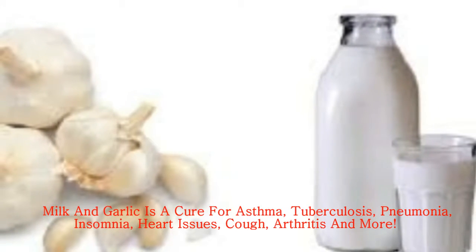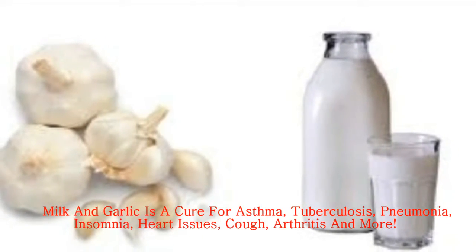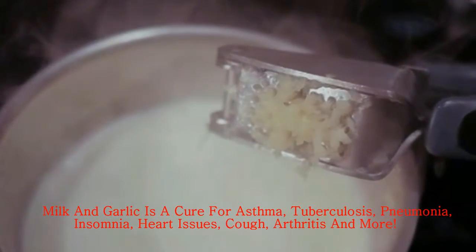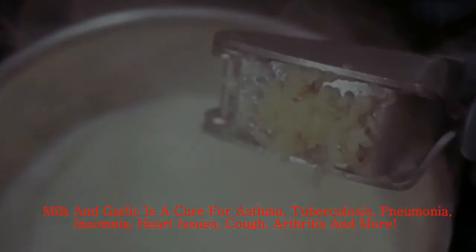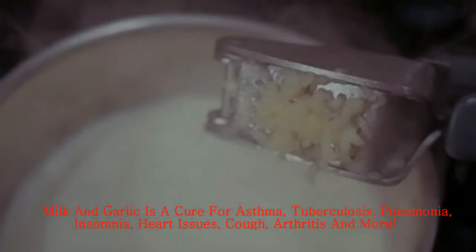Many fruits, veggies or spices are used as cures when combined right, and there won't be any other need for meds. We have a recipe for you and it is called garlic milk. It is a medicine that is natural and it is warm.